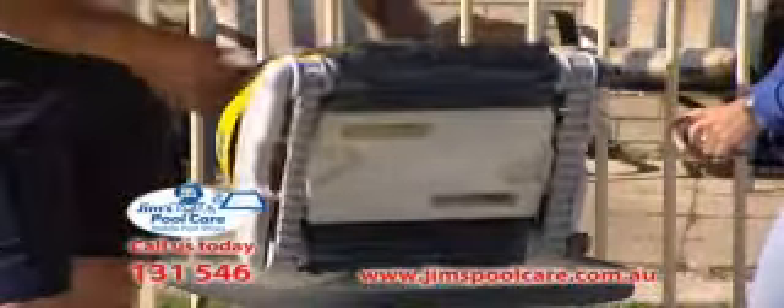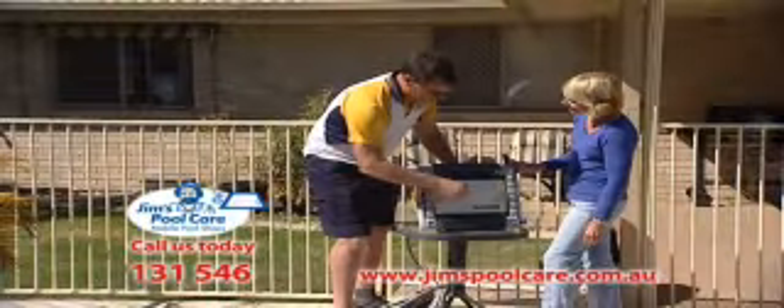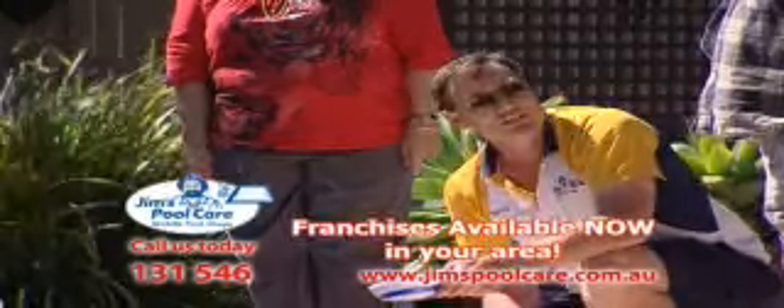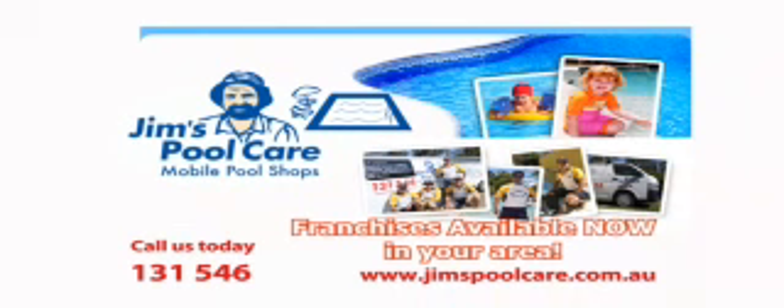So if you're thinking pools, think Jim's Pool Care mobile pool shops. They will come to you and help with any pool problem and get your pool to sparkle. Call them today on 131-GYM or visit them on the web.